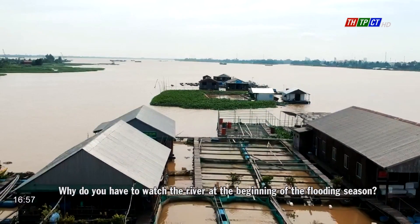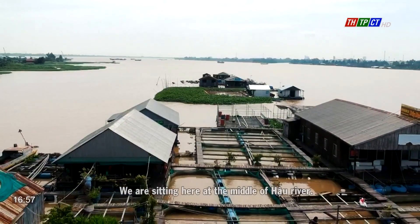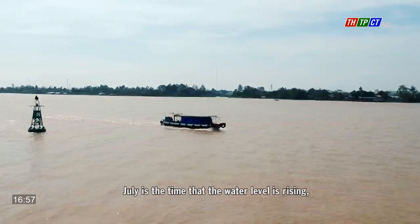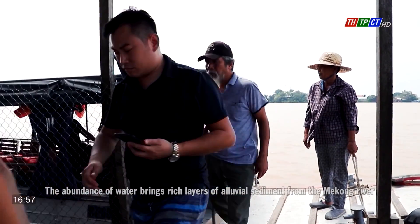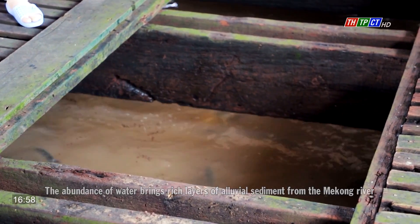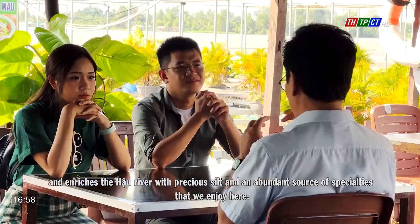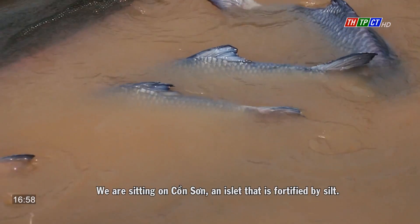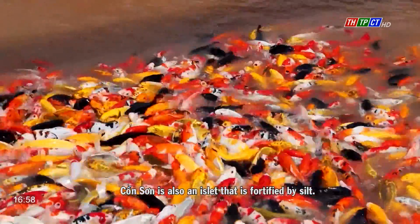Why do you want to watch the river at the beginning of the flooding season? This is an interesting thing. We are sitting here in the middle of the Hau River — the water is pouring in. July is the time the water level is rising, marking the start of the flooding season. The abundance of water brings rich alluvial sediment from the Mekong River and enriches the Hau River with precious silt and an abundant source of specialties that we enjoy here. We are sitting on Gomsen, an island fortified by silt.